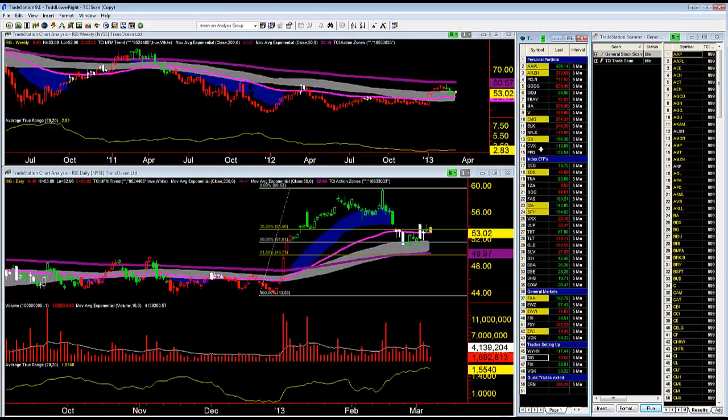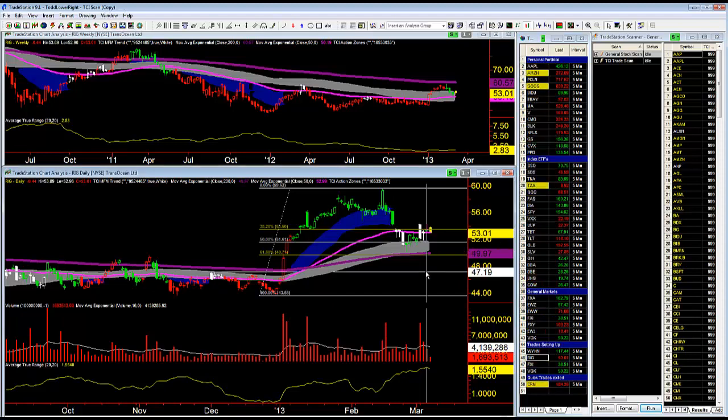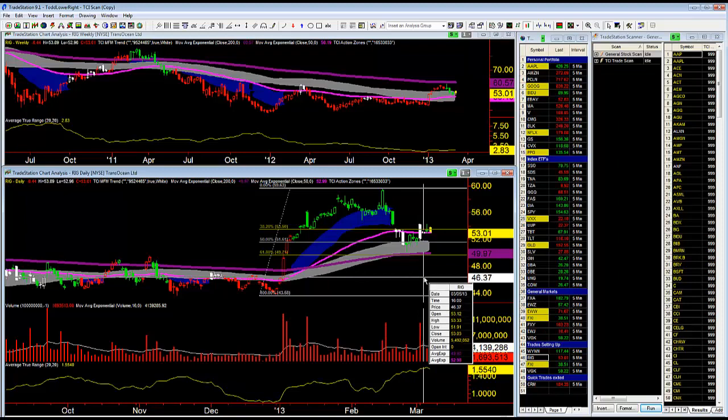When I was doing the video yesterday, probably five minutes before I actually did the video, I got long Transocean, which is the symbol R-I-G. I bought that at $53.43 with an initial stop loss at $51.81. I went long yesterday as the market took out the March 5th high of $53.33 — again, long at $53.43.